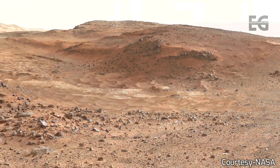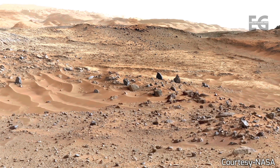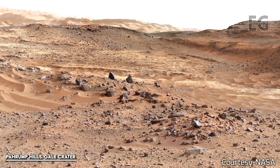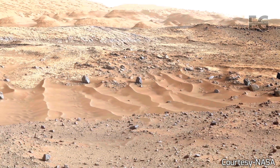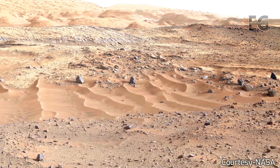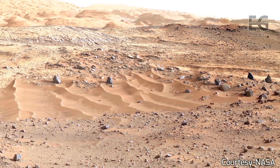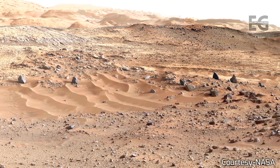The team at NASA has given Mars informal place names, which you will see on the screen in the bottom left corner. Four different rover missions have contributed to this incredible footage: Spirit, Opportunity, Curiosity, and Perseverance — the latter two still roaming the surface today. Yet Spirit and Opportunity are gone, lost to the sands of time.